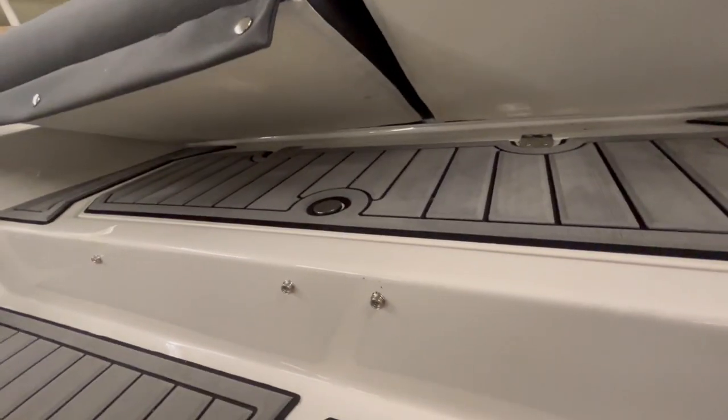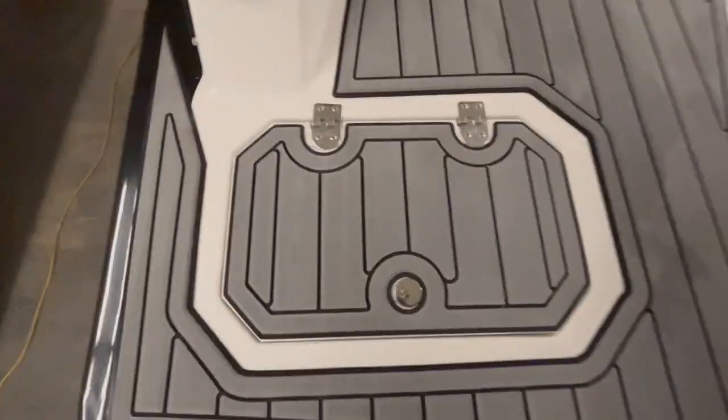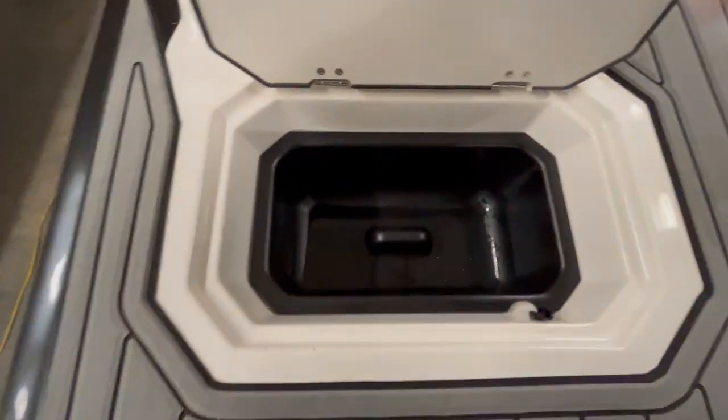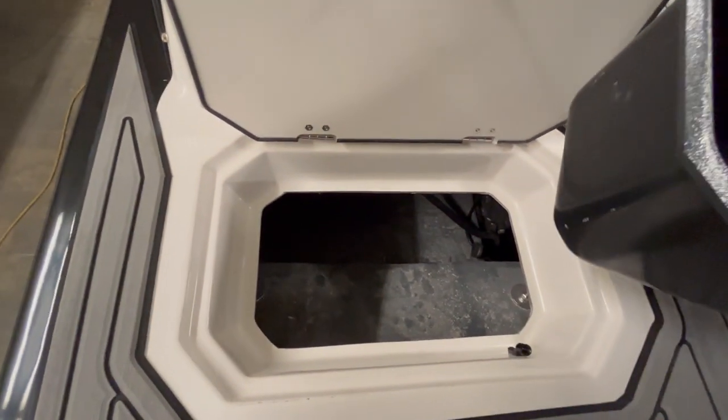Right here, these seats snap down and you can pop them up, and there's more storage right there. You got the speakers right there and right there — you can add colors to them if you would like. You got storage right here, and you can put stuff right here and also lift it up and put some more stuff below.